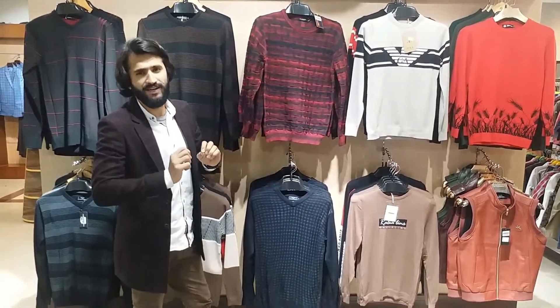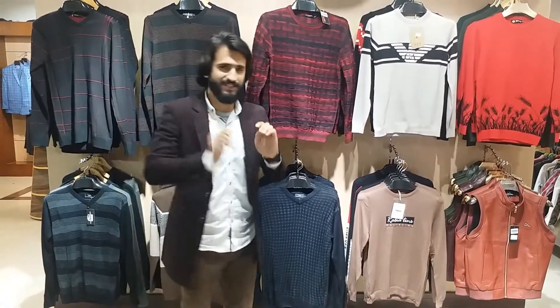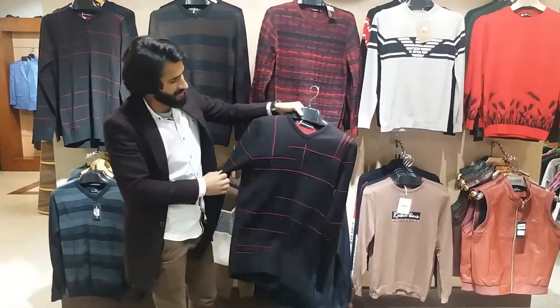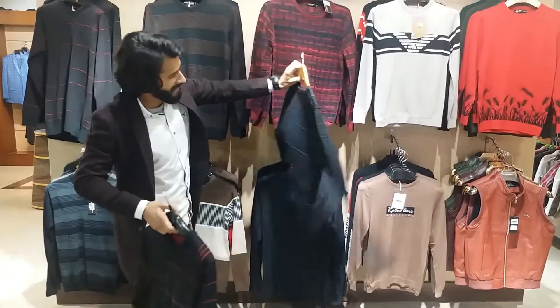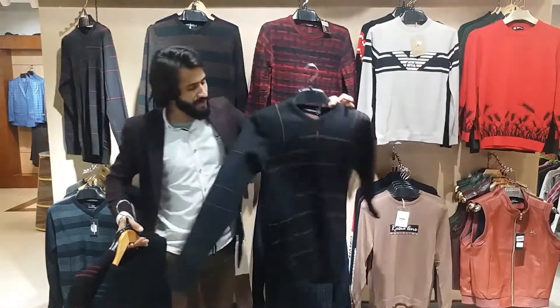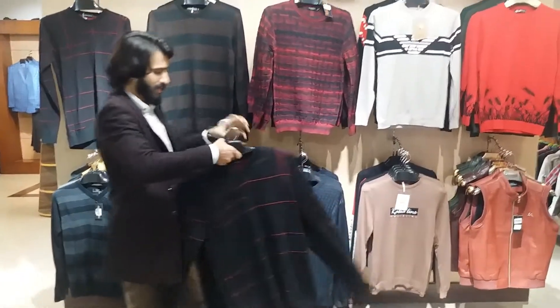We have a lot of Jersi articles. I will show you the colors and designs. First color set: black and maroon. Then blue and black. And one more color — brown and black. These are three colors.